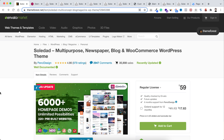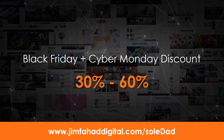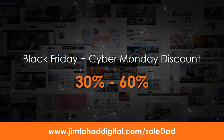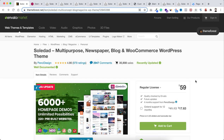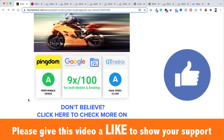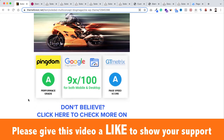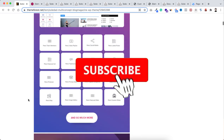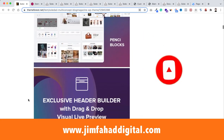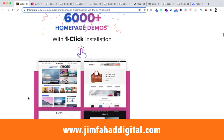I'm recording this video on November 21st, 2021, so within two to three days, Cyber Week will start. During Cyber Week this theme will have a huge discount — you can take advantage of that. Even after Cyber Week, the $59 price is really worth every penny. If you like this video, give it a thumbs up. I have more step-by-step Soledad theme tutorials coming — feel free to subscribe and press the notification bell to get notified. See you in the next video!